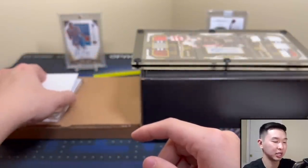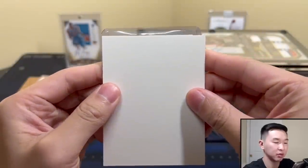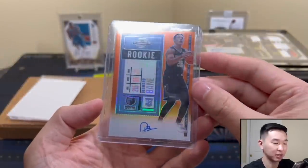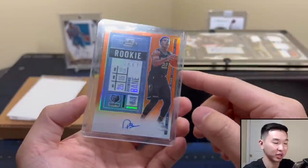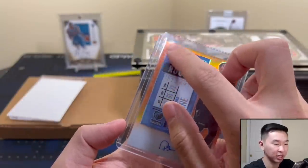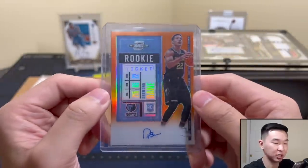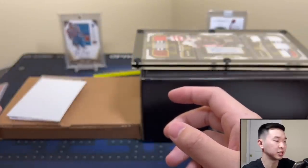For these singles: first up is a Prism Desmond Bane from Contenders Optic — it is numbered, 25 of 25. Very nice card with a little auto down there. Desmond Bane, number 22 is my favorite number and Rudy's number, and now Bane gets it — couldn't be happier. Does have a little corner ding at the top, but I knew that before I bought it. Nice orange parallel, very happy to add this one to the collection.